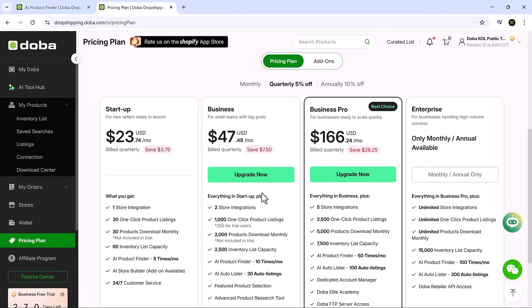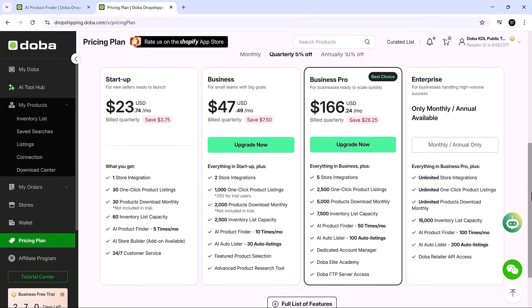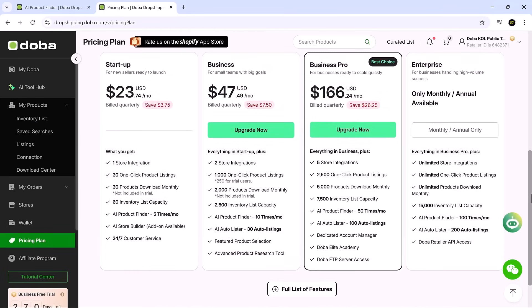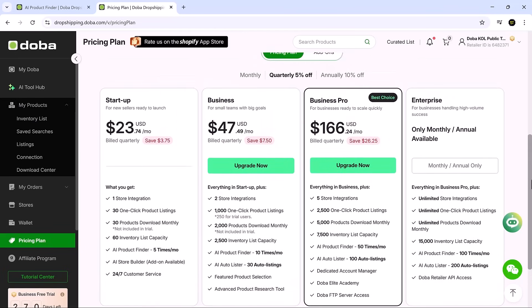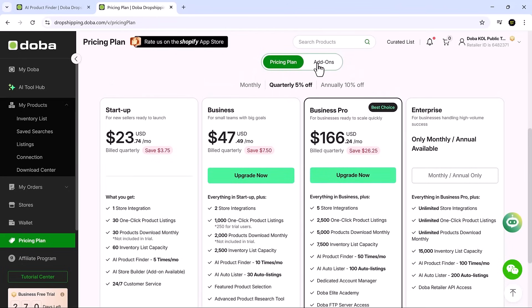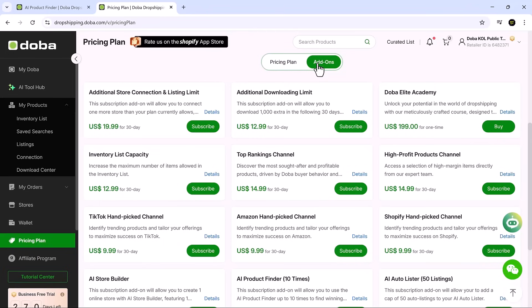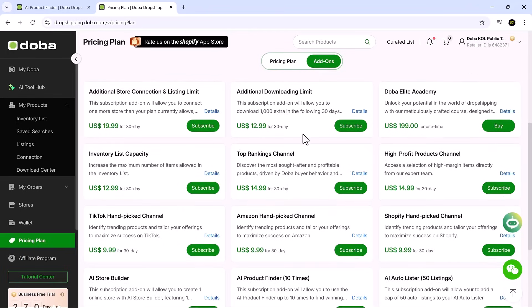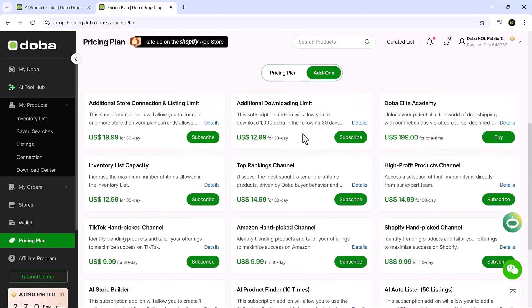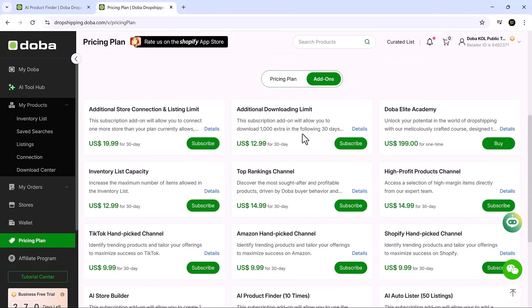And that's how Doba AI Hub helps you launch a dropshipping store the smart way — with speed, simplicity and automation all working in your favor. If this helped you, be sure to like the video and subscribe to SoftGPT. We showcase AI tools that help you save time, make smarter moves and grow faster, whether you're a creator, a founder or just getting started. Don't forget to hit the bell so you never miss what's next. Thanks for watching and we'll catch you in the next one, right here on SoftGPT.